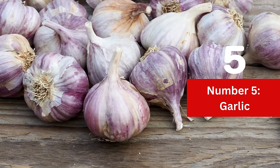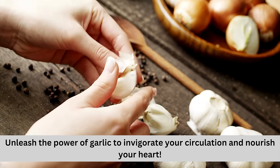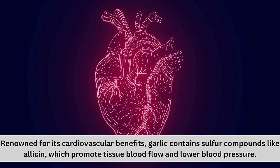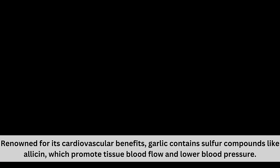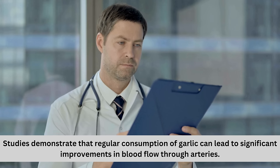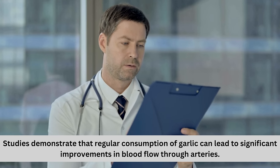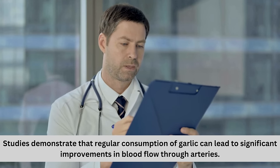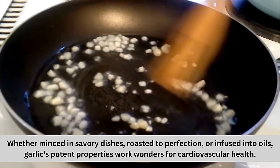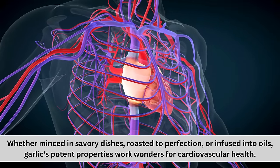Number 5: Garlic. Unleash the power of garlic to invigorate your circulation and nourish your heart. Renowned for its cardiovascular benefits, garlic contains sulfur compounds like allicin, which promote tissue blood flow and lower blood pressure. Studies demonstrate that regular consumption of garlic can lead to significant improvements in blood flow through arteries. Whether minced in savory dishes, roasted to perfection, or infused into oils, garlic's potent properties work wonders for cardiovascular health.